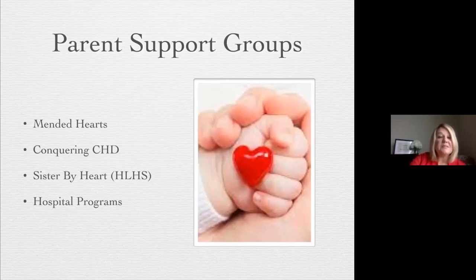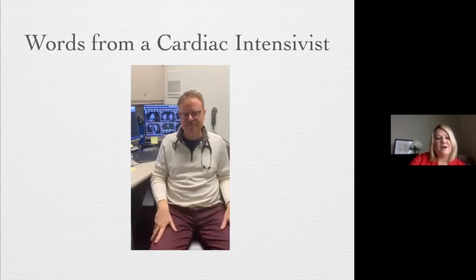There are a lot of parent support groups: Mended Little Hearts or Mended Hearts, Conquering CHD, Sister by Heart — mostly for infants with hypoplastic left heart. Make sure your hospital has a program and a parent support group. We have Beads of Courage handed out through our child life team — finding ways to support families, because this can be just as traumatic for a parent as it can be for a child. Ten years ago, we had a physician champion — and now we have nurse champions in our NICU and our PCICU.